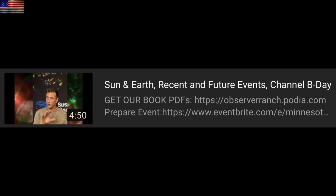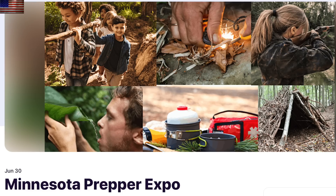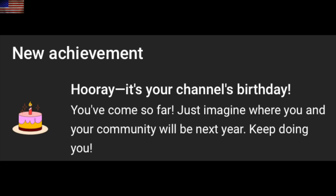If you missed last night's video, it had a great introduction to Earthspot physics. We also announced that we'll be at the Minnesota Prepper Expo this summer — my talk is July 1st, you can get tickets at the link below. Yesterday was also the channel birthday: 12 years of Suspicious Observers.